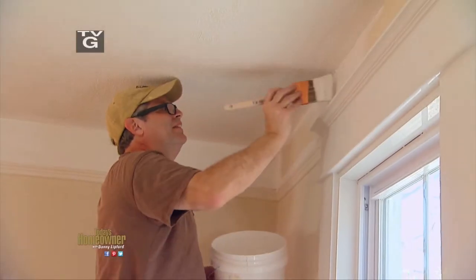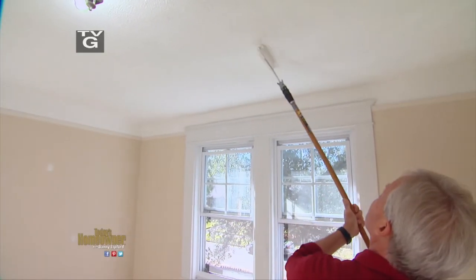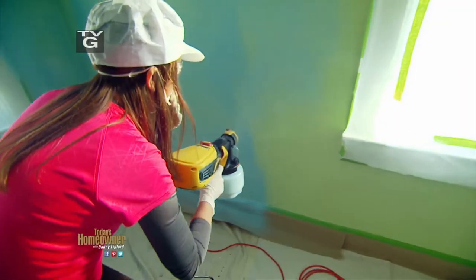Hey y'all, Chelsea and Danny here. Enjoy this episode of Today's Homeowner here on YouTube. Painting is one of the most popular projects with do-it-yourselfers, so this week we're helping two new homeowners tackle the chore the right way.